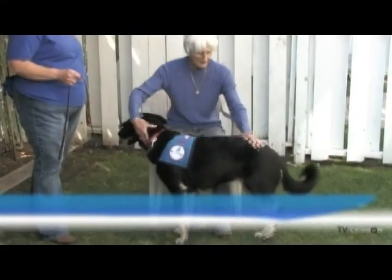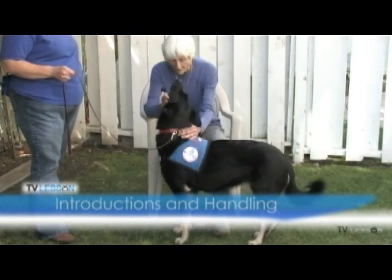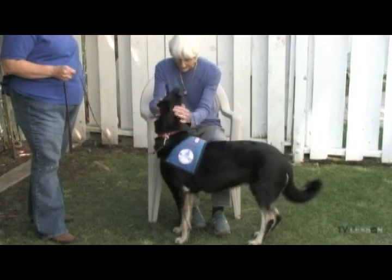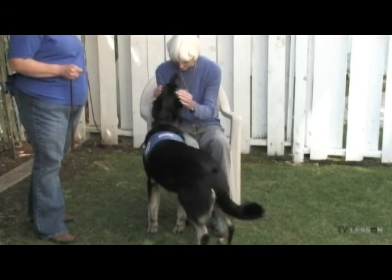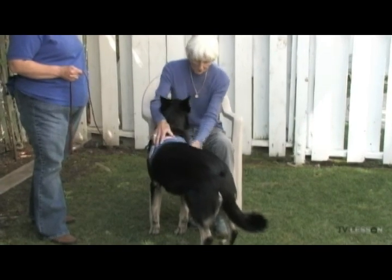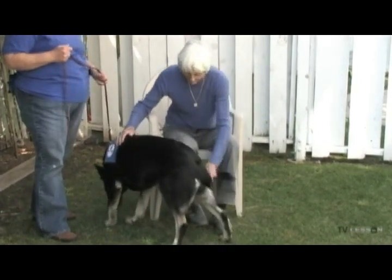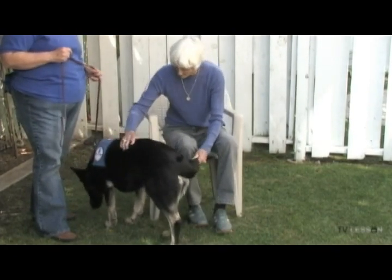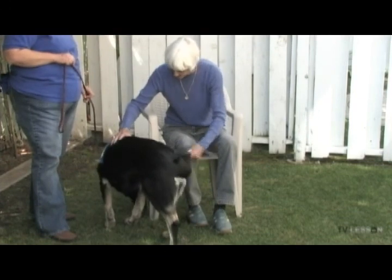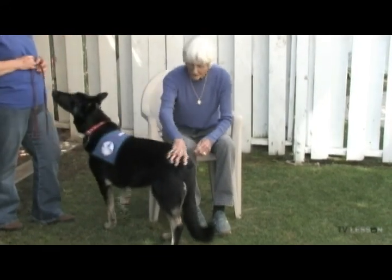Introductions and Handling. This exercise demonstrates the dog's overall tolerance to being greeted and touched by strangers. The dog should accept being examined and touched on the ears, mouth, tail, feet and overall body by a stranger. It also demonstrates the volunteer's ability and knowledge to introduce her dog to strangers, as well as help her dog tolerate being touched by unfamiliar, often rough or clumsy hands.